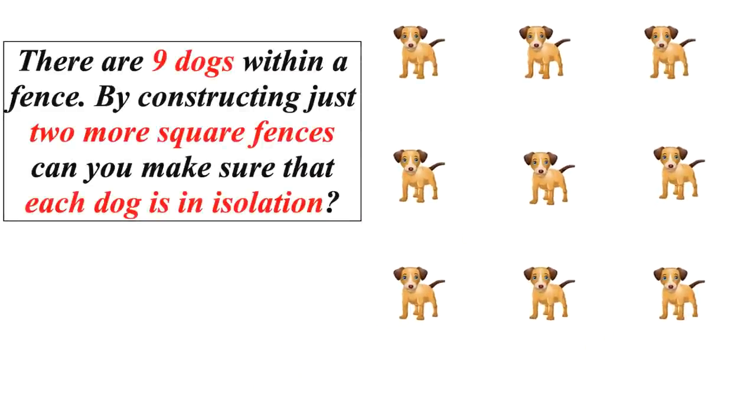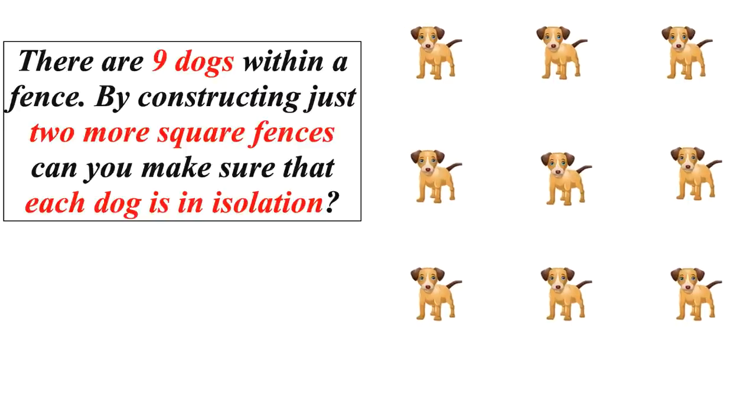This puzzle has been shared over WhatsApp and social media for quite some time, and many people are still wondering whether their answer is correct. To all those wondering about the answer, here is everything you need to know. Let's check the solution now — if you are struggling to get the answer, let me explain.